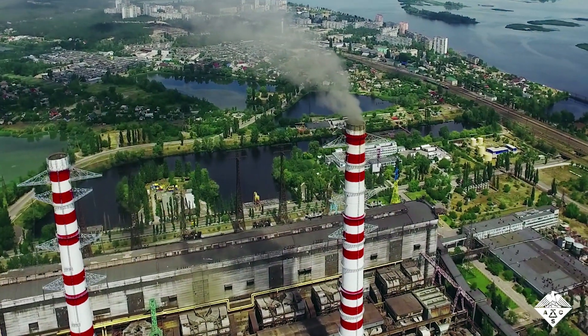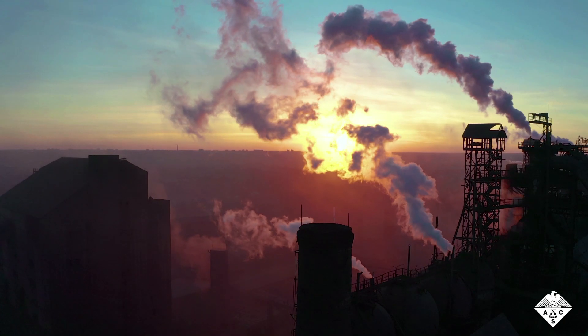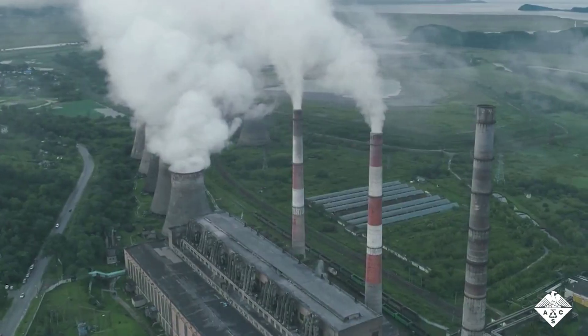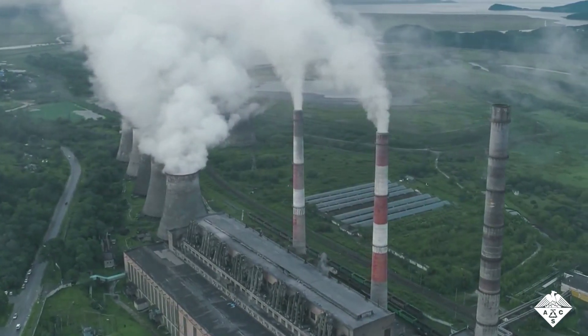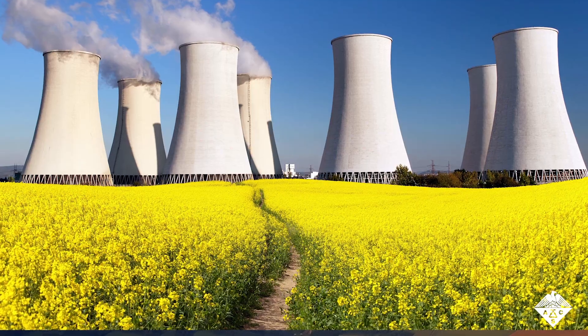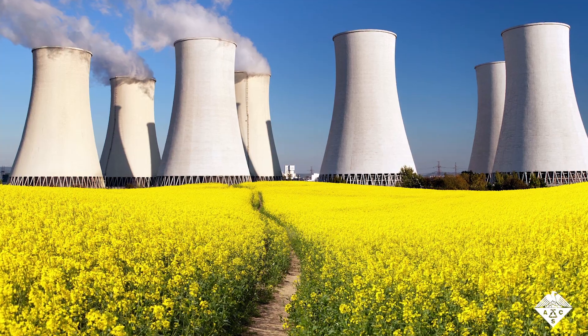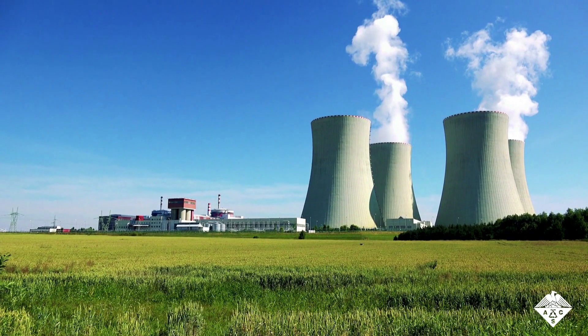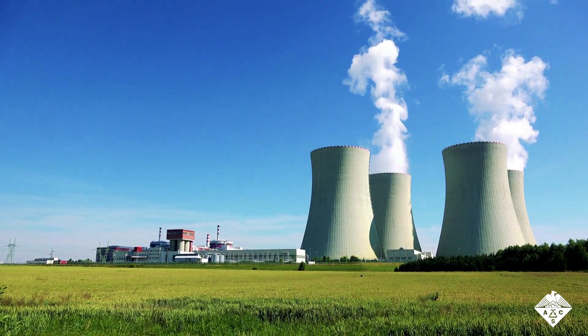Most of the world's energy comes from fossil fuels. However, power plants running on coal and natural gas release greenhouse gases and other pollutants harmful to human health and the environment. That's why scientists are exploring alternative energy sources, and some experts say that nuclear power is the most efficient way to meet the world's growing energy demands without generating greenhouse gases.